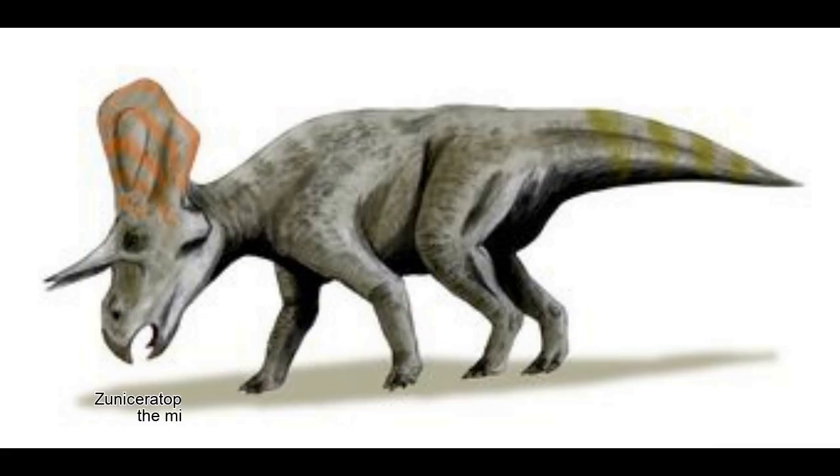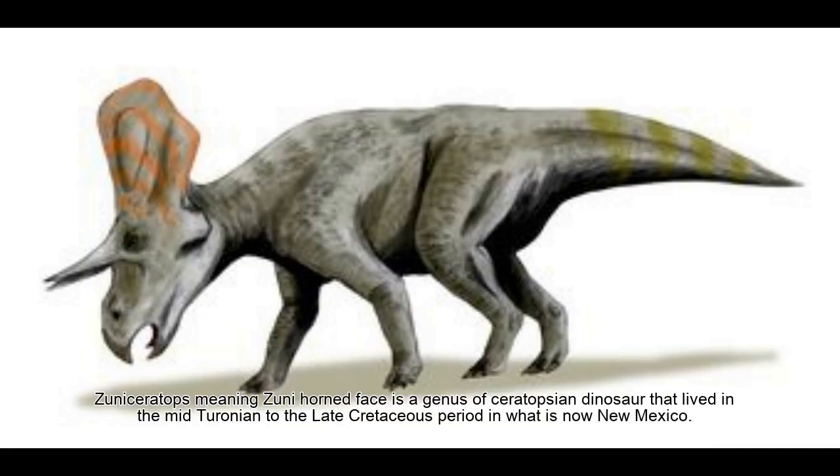Zuniceratops. What kind of dinosaur was it? Zuniceratops, meaning zuni horned face, is a genus of ceratopsian dinosaur that lived in the mid to late Cretaceous period in what is now New Mexico.